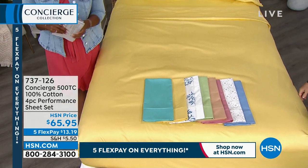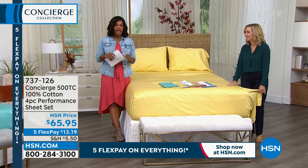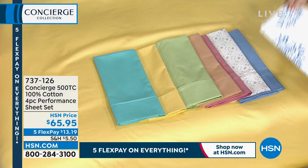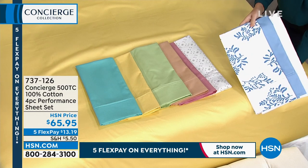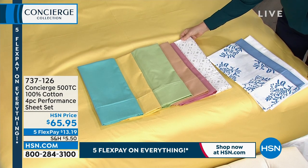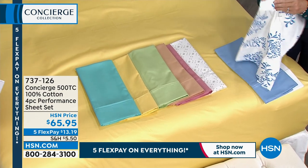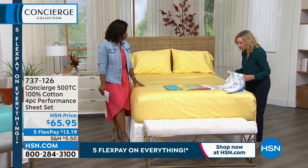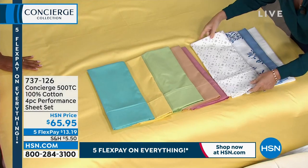Normally when you get into 500 thread count, it wouldn't be uncommon to have to buy every piece separately and pay a few flex pays or more per sheet. You're getting the fitted sheet, the flat sheet, and two pillowcases in prints or solids — 100% cotton performance fabrication, 500 thread count. On FlexPay it's $13 and change. Maybe you've forgotten what 500 thread count feels like, or you've never tried it because it's so cost prohibitive. This is 100% cotton — not a blend, not just a touch of cotton. There's a lot of trickery and shadiness out there when it comes to sheets.